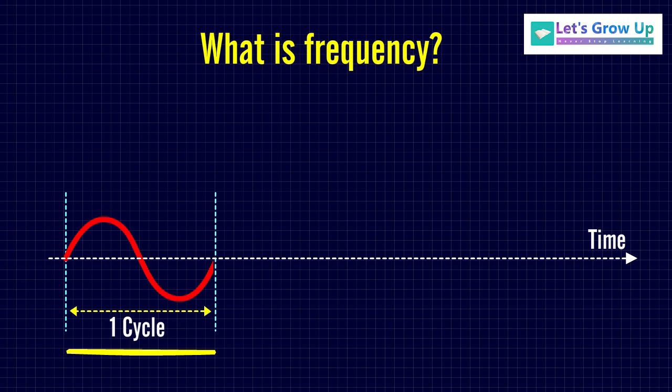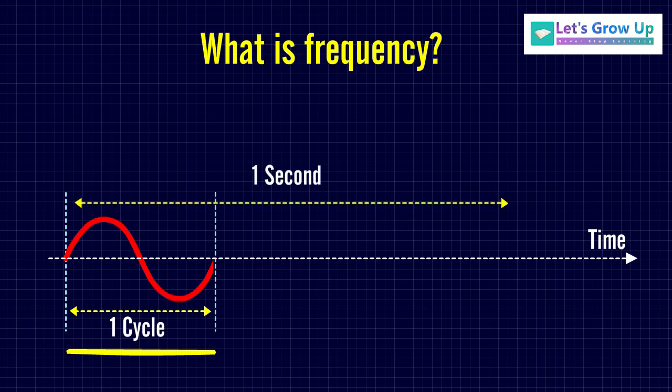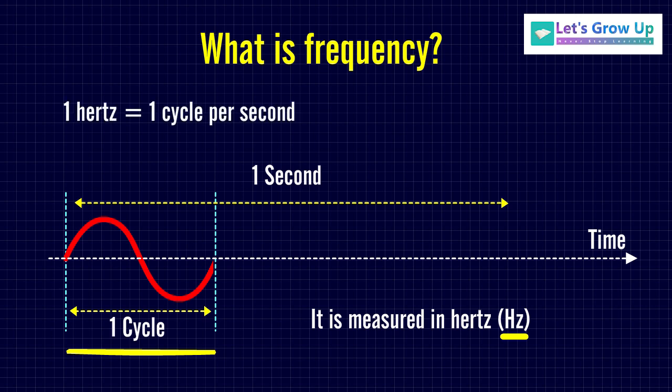See this animation — it is a one-wave cycle. It is also the rate at which current changes direction per second. It is measured in Hertz (Hz), an international unit of measure where 1 Hertz is equal to 1 cycle per second.